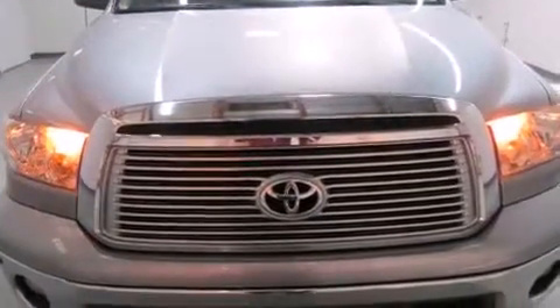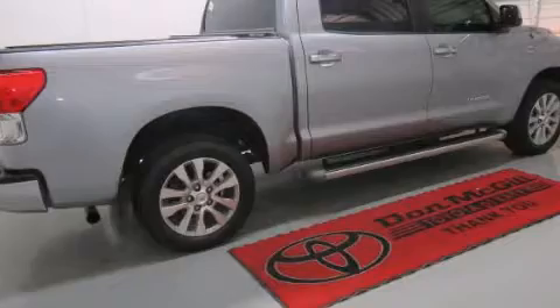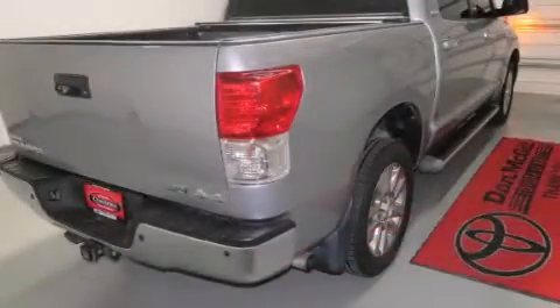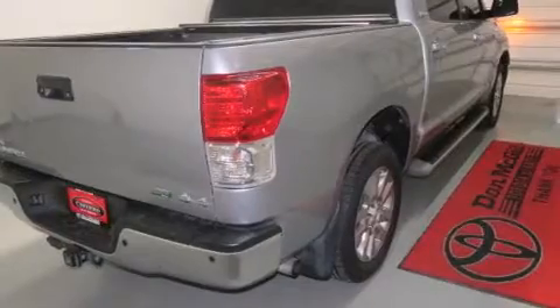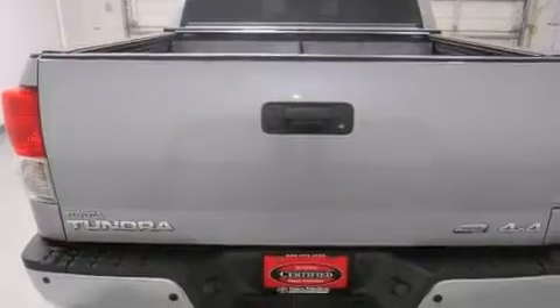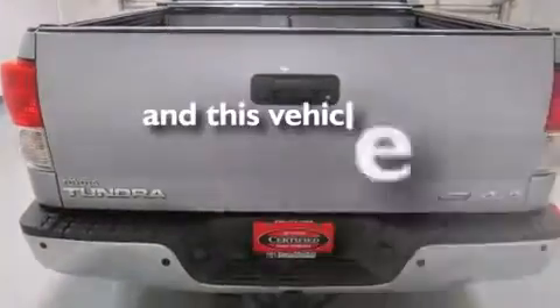Features include a sunroof, heated seats, a navigation system, commercial free satellite radio, leather seats, side curtain airbags, rear seat childproof door locks, air conditioning, cruise control, and this vehicle has less than 41,000 miles.